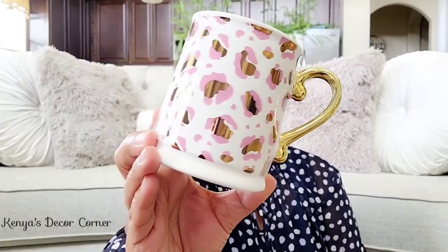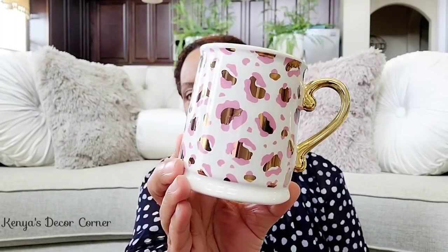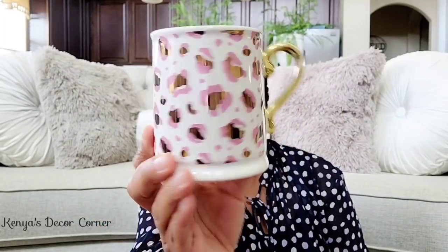Now we're moving into the items I got from Hobby Lobby on clearance. I picked up this really cute little mug — isn't it adorable? It's so cute. I love this kind of animal print in pink and gold with the gold handle. And it was only $1.19. I grabbed it, though I'm kicking myself because I think they had at least six of them and I only got one. The regular price was $12 and they had it marked down to $1.19. Many were chipped, but I grabbed one that was perfect.